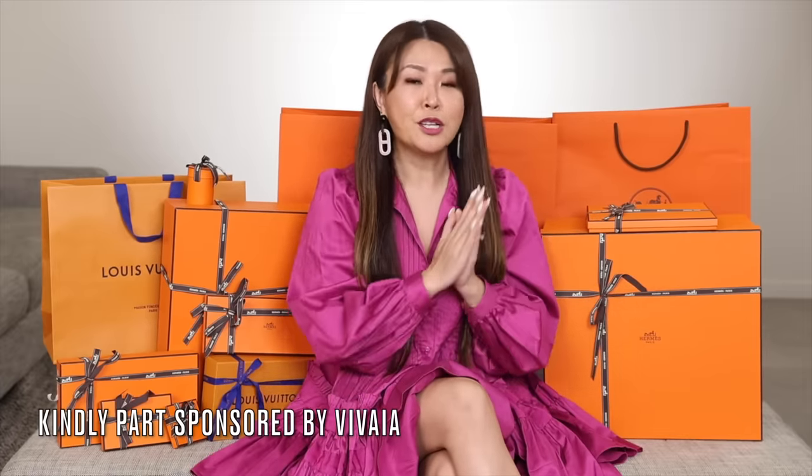A few of you had reached out and said you'd love my review of these shoes. When they reached out a few months ago I got these shoes whilst I was in Hawaii. You know my past — I used to be a footwear buyer, both in comfort footwear and fashion footwear.